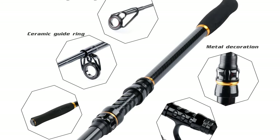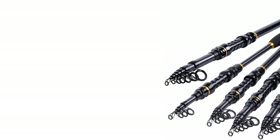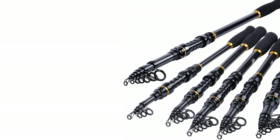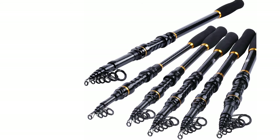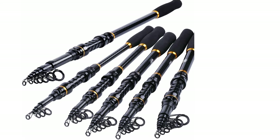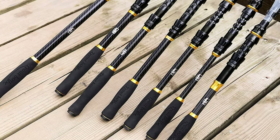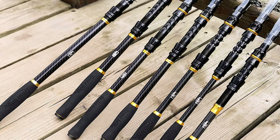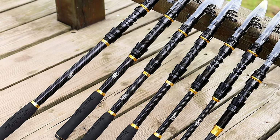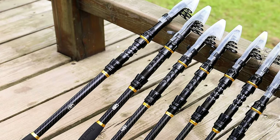It has stainless steel guides with ceramic inserts for use with braided or mono fishing line, providing saltwater-approved corrosion resistance and power control. The rod also features an ultra-lightweight and shrinkable design, easily fitting in a car trunk, boat hatch, or backpack. The Trout Boy telescopic fishing rod allows you to travel to your favorite fishing spot and enjoy fishing whenever and wherever you want.